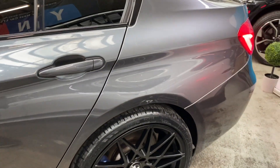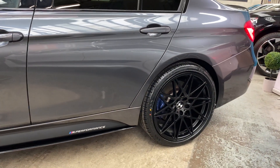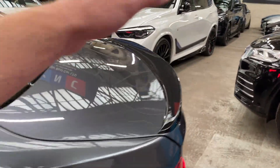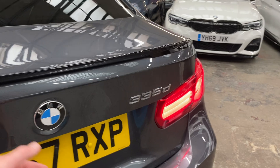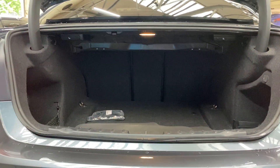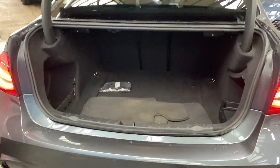Going around towards the back, you can see the big difference those brand new alloy wheels make. We've got the gloss black rear boot spoiler with a matching rear diffuser, front and rear parking sensors, and the 3 Series saloon comes with an impressive boot size.